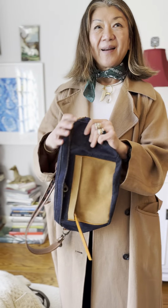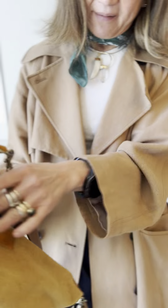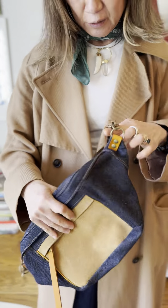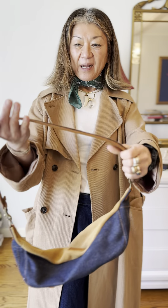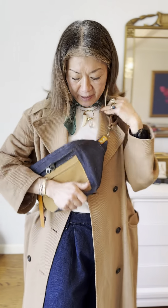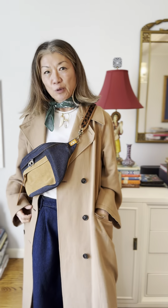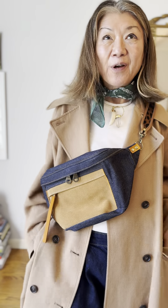People have been asking for this one for a while and it's just better than I imagined when it came out. The suede pairs really well with other denim. I'm 5'4" so I could use the shoulder strap as my cross body. Again super comfortable — looks really cool and off you go.